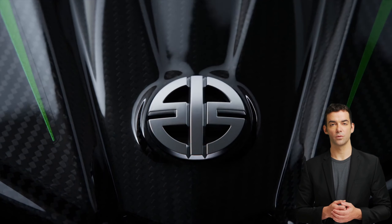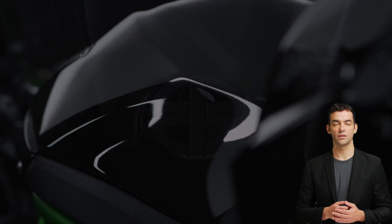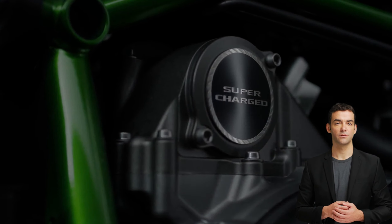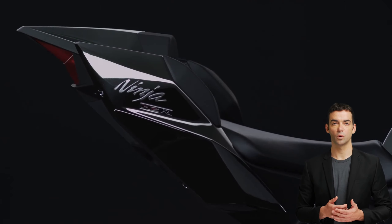per hour — 249 miles per hour — making it one of the fastest motorcycles in the world. This incredible speed is achieved by its powerful engine, advanced aerodynamics, and lightweight design.